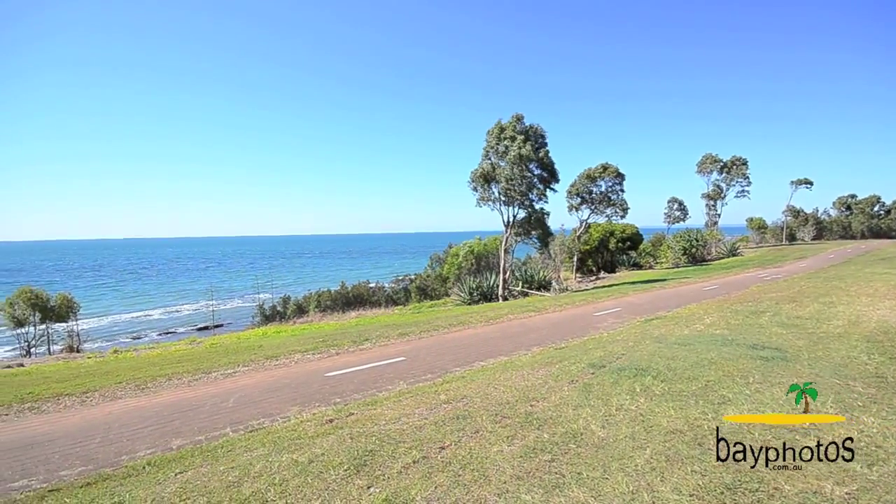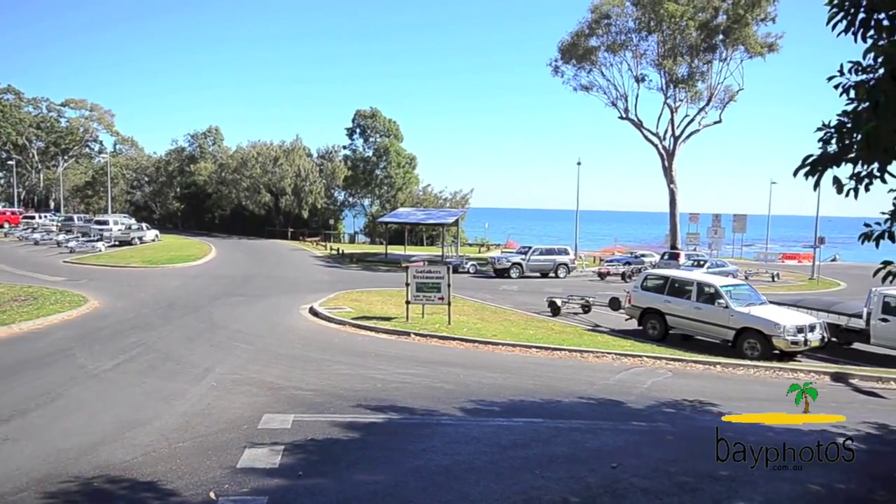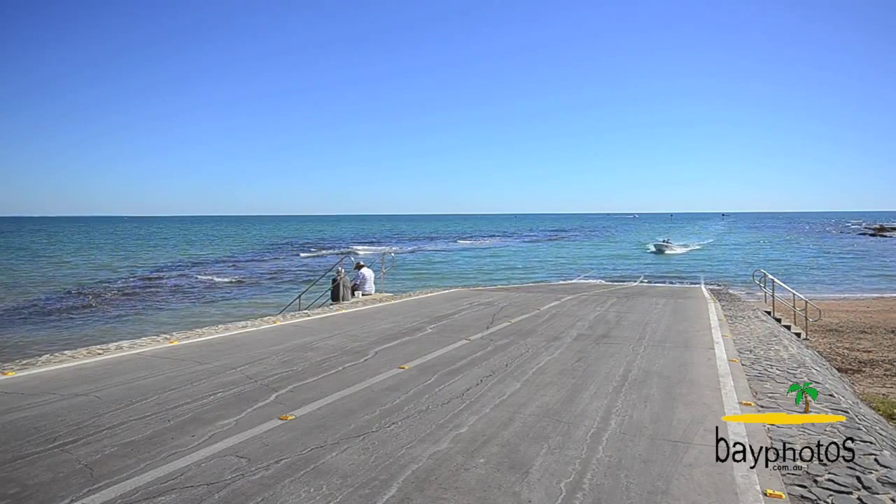You will enjoy the lifestyle that comes with living only one block back from the beautiful Esplanade, as well as the Gatticus Bay boat ramp for all you boaties out there, just around the corner.